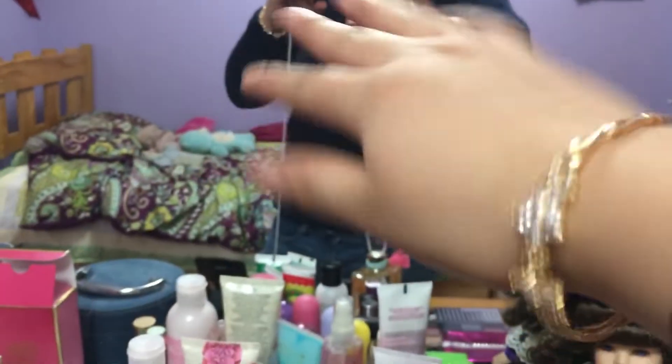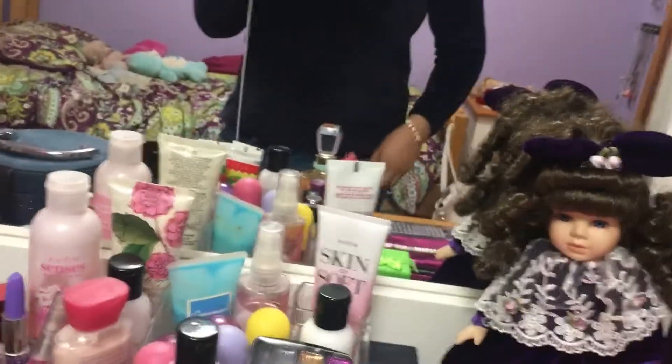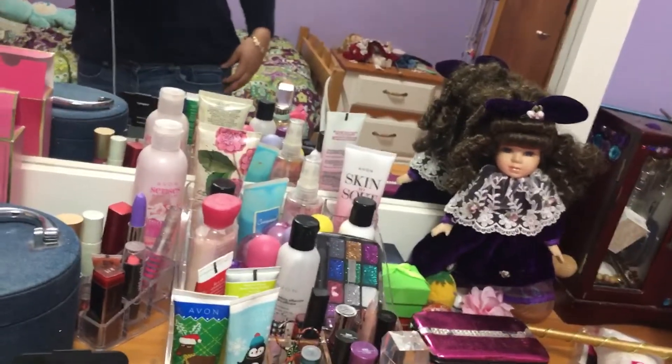I'm wearing these bracelets that my dad brought back. And that's my doll — I actually paid one dollar for her.